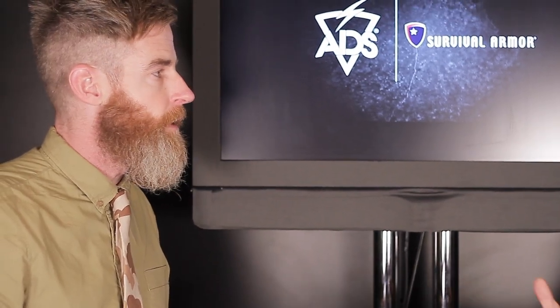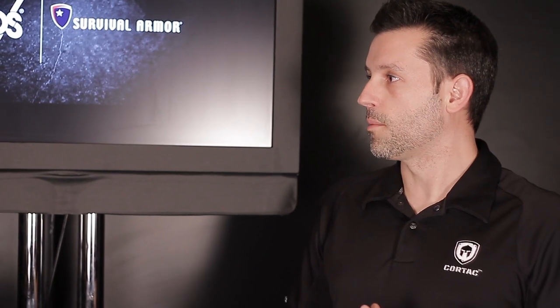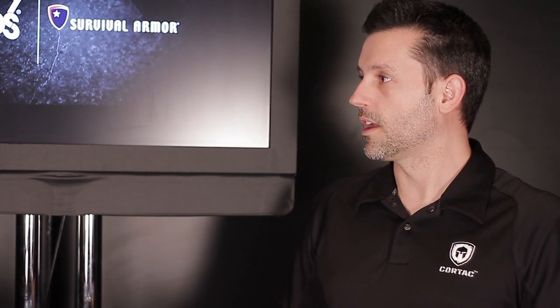So moisture doesn't sit there and re-soak back into the base layer or whatever they're wearing. What it does is actually enhance the performance of your base layers, because it's allowing air to get to the garment itself. So we're seeing great performance and drying under the armor.